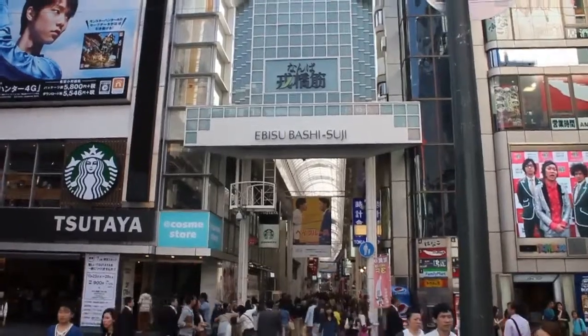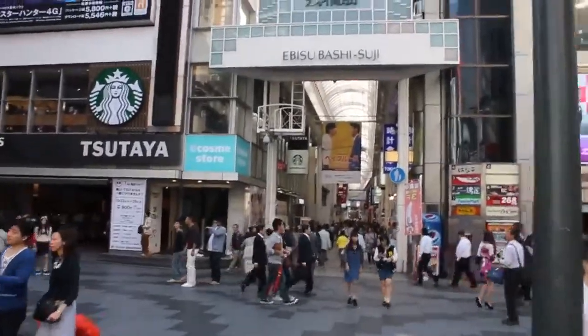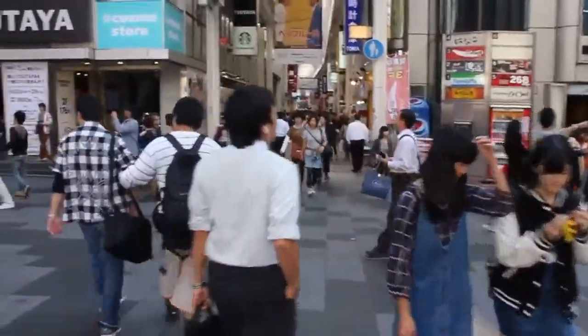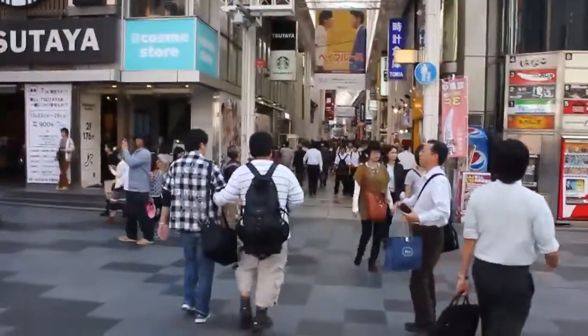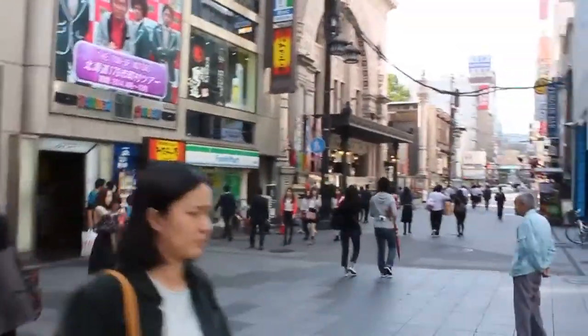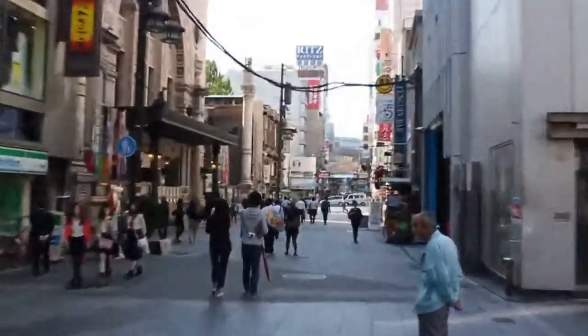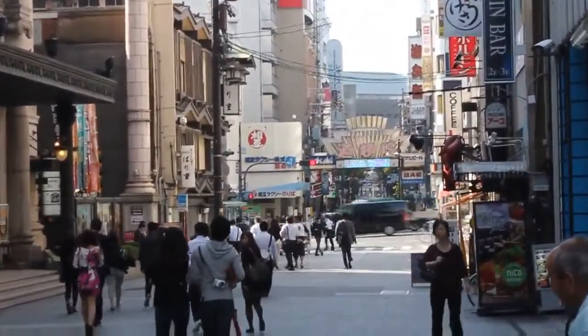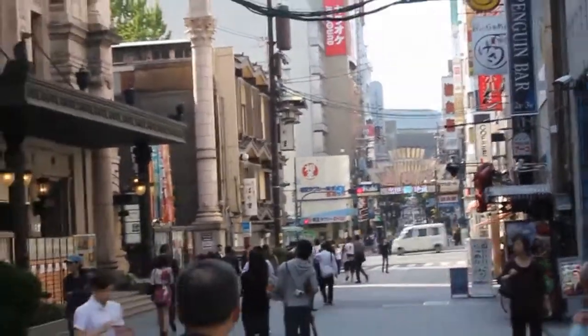This is Ebisu-Bashi-suji. That's the entrance to another shopping mall or shopping arcade. And this street which is perpendicular to us right now — that is the famous Dotonburi street. I'll zoom in on the famous Dotonburi street.